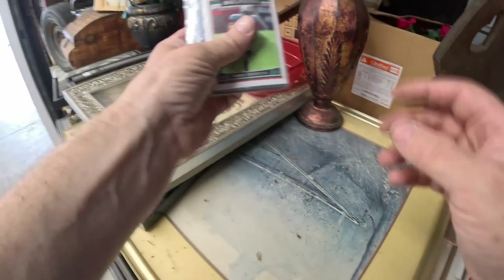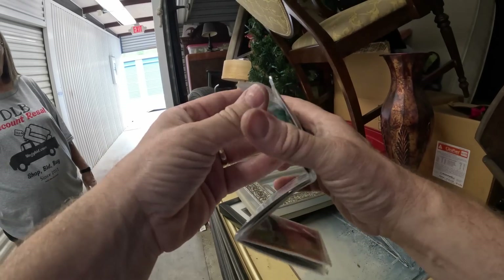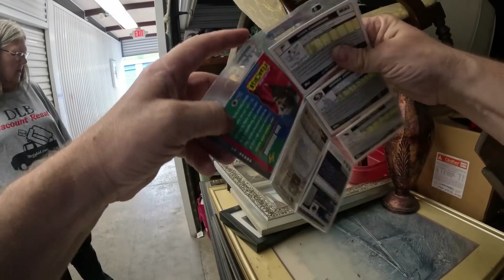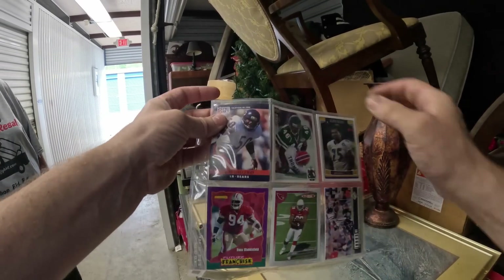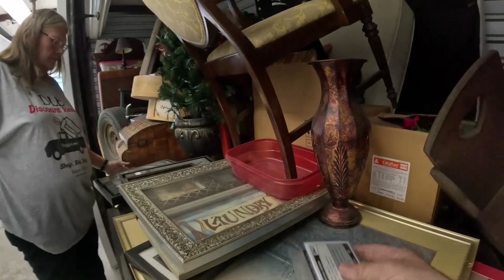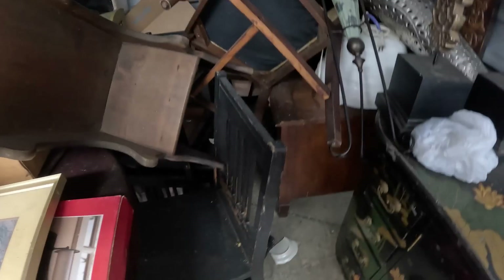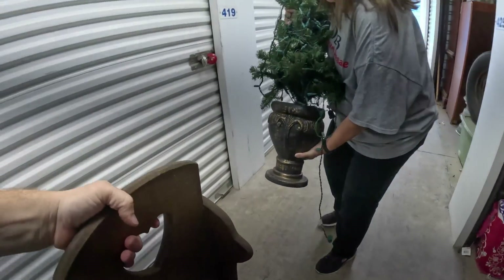There's some football cards just laying on top. I don't see anything that looks special. For some reason this got left laying on top — there's Mike Singletary. Oh, here's another one of these. There's a broken dish on that. Here's another one of these kids' wooden rockers — I seem to get a lot of these.